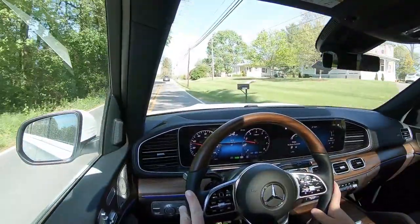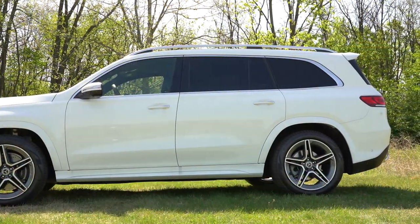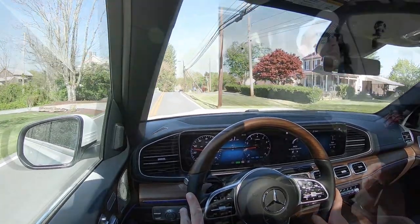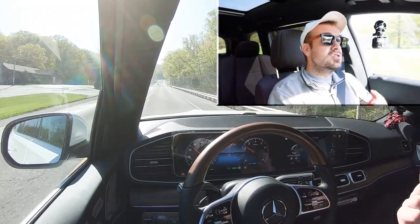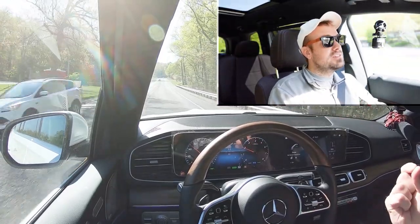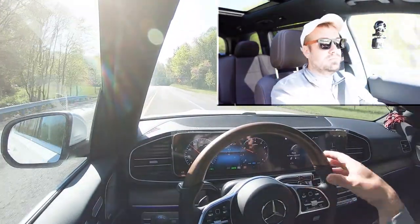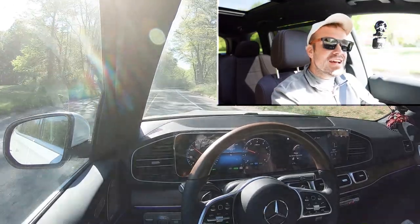Touching on suspension and handling, up front you get an independent double-wishbone front suspension, and in the back independent multi-link rear suspension. You also get an adaptive damping suspension standard on the GLS 450, which monitors each shock absorber individually — adjusting to road imperfections for a smoother ride while also tightening up during heavy cornering for better handling. Adaptive damping suspensions are still rare, usually only found on luxury vehicles like this.